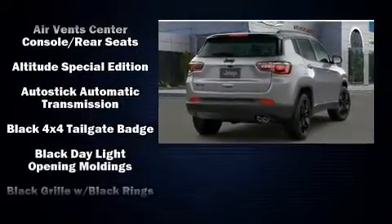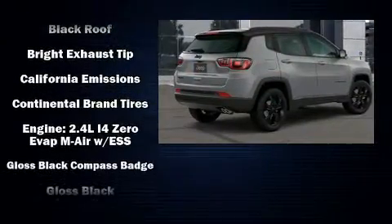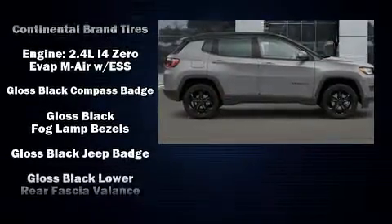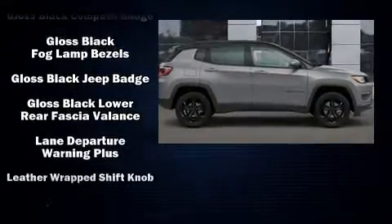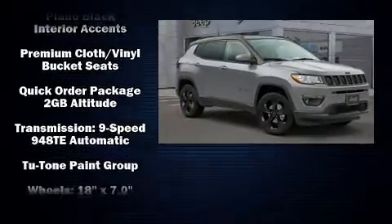Jeep also prioritized safety and security with features such as dual front impact airbags, head curtain airbags, traction control, brake assist, anti-whiplash front head restraint, ignition disabling, and four-wheel disc brakes with ABS.